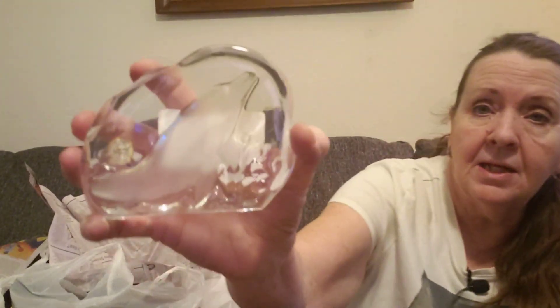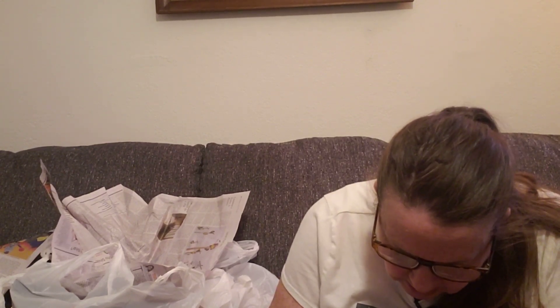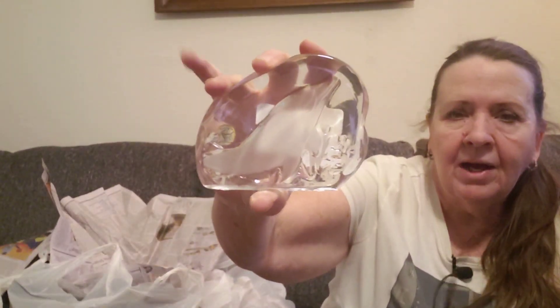This is a little dolphin paperweight — it was $3.99 and there is a mark on the back. It's from France — it's Cristal de Sèvres from France. These can sell for pretty good money. I'll have to look that up and see what it's selling for. It was in good shape — no chips or cracks, it looks really good.